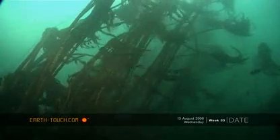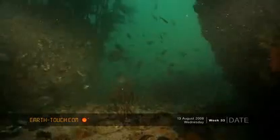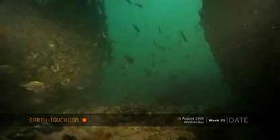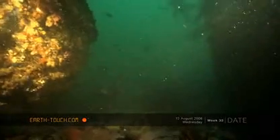As I drop down into the cold green waters of False Bay this morning, I could see immediately the effect that the cold front had produced, making conditions really difficult to film anything today.